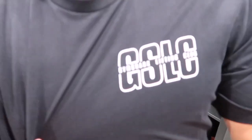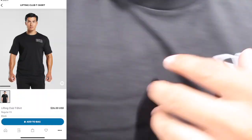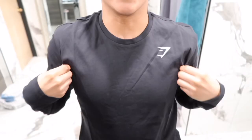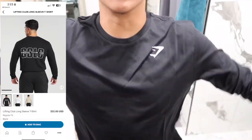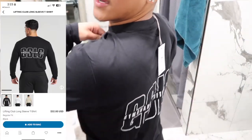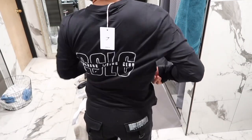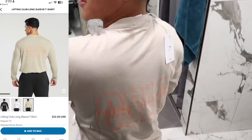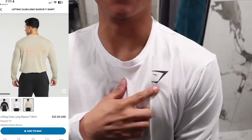The next shirt is the lifting club t-shirt, regular fit, in the size small. Definitely go a size up if you want to go for that oversized look. It has GSLC in the front and the Gymshark logo in the back. I also got it in a long sleeve — the design is a little bit different: instead of the Gymshark logo being in the back, it's in the front, and it's printed with Gymshark lifting club in the back. I also got it in the color washstone brown and in the color white.